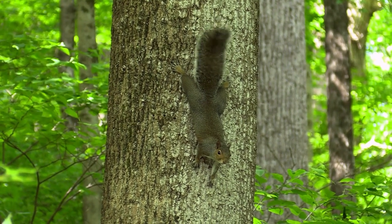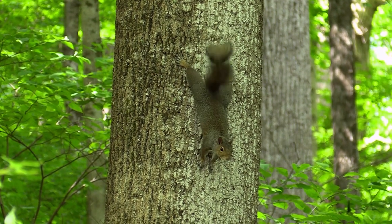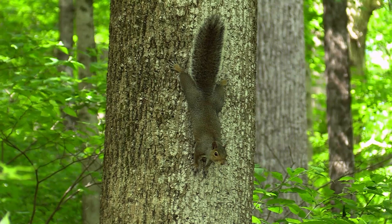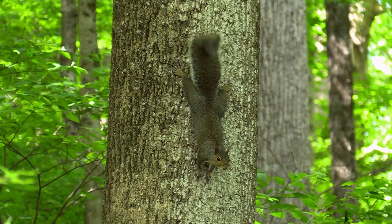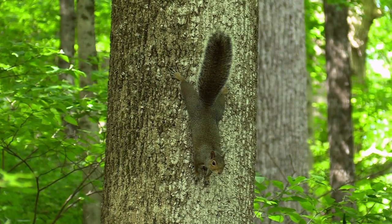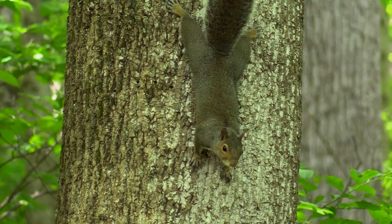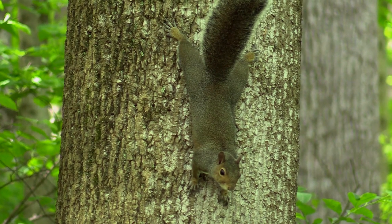Wary as ever of getting to the ground, a grey squirrel stops on its head-first descent. The movements of its tail reflect the swirling concerns on its brain. It knows too well what has been happening to its friends who made mistakes on the ground. Should it keep going down? Should it turn around? At one point, its mind is turning like a windmill, and so is its tail.